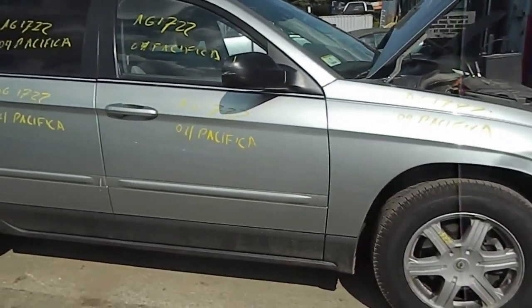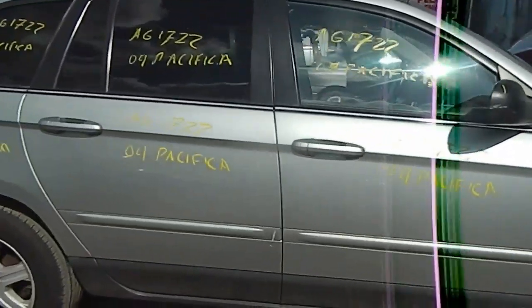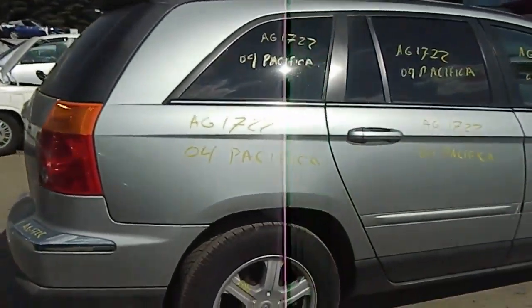Damage to the right front. No visible damage on the rest of the car. The tailgate shows rust — you'll see that when I get around to the back.